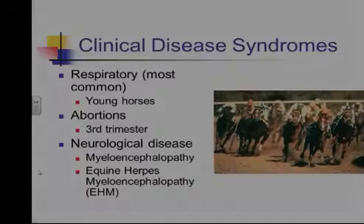The syndromes we look at when we think about herpes — there are really three basic ones. The respiratory form is typically in young horses, two years old or less; we don't typically see that in adult horses. Abortions we see in any age mares, typically occurring in the third trimester. And the neurologic disease is, of course, the one we're going to focus on this evening — that's the other clinical syndrome associated with equine herpes virus 1.